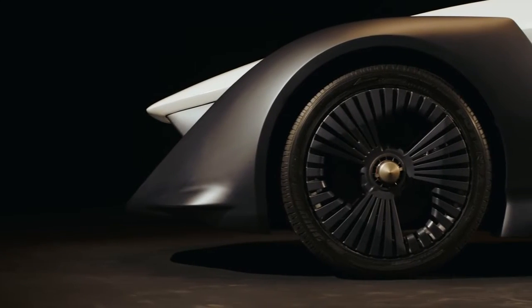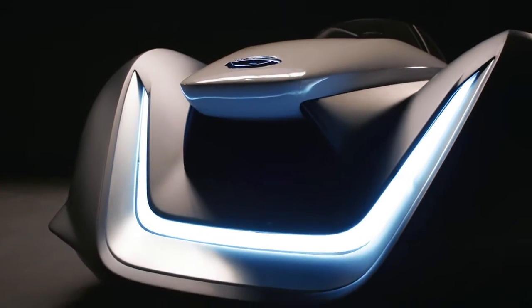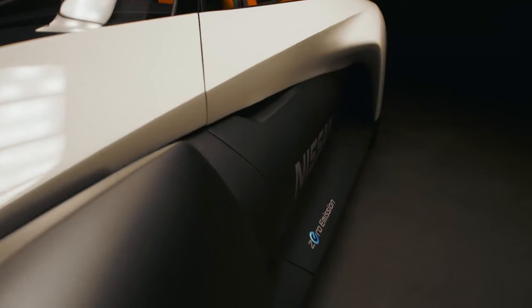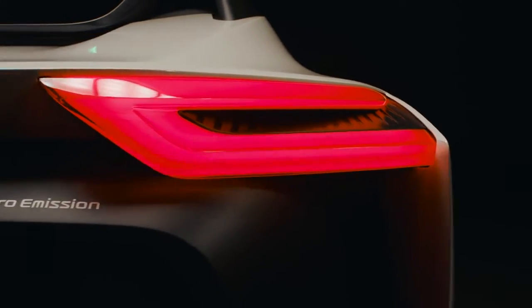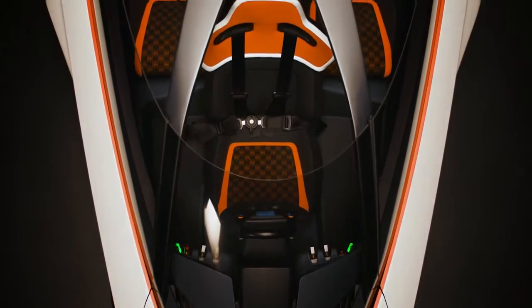The single stud wheels, the V-Motion front DRL, the aerodynamic inlet on the side of the car, the boomerang tail lamps on the rear and the innovative front windscreen.